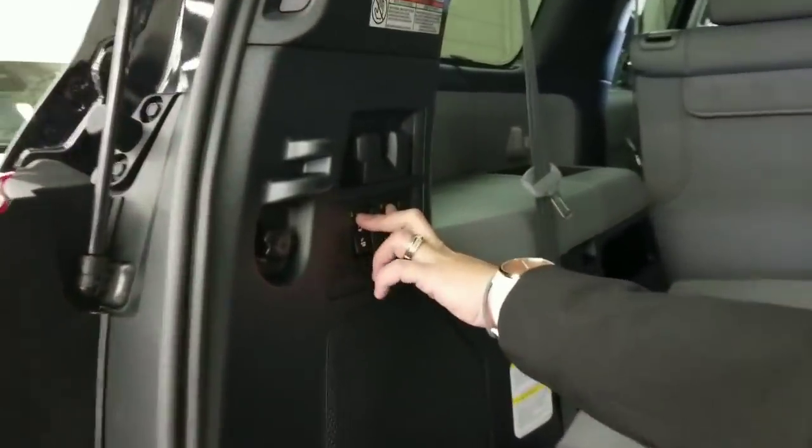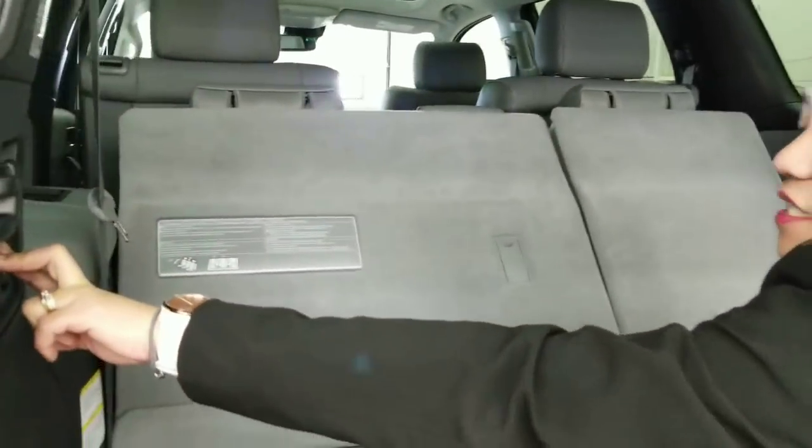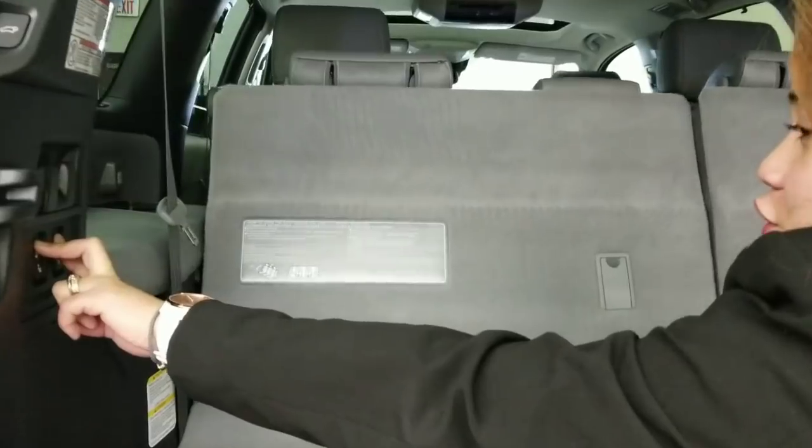You just have to press this button to fold it. It's nice because you don't have to force yourself to do it manually.